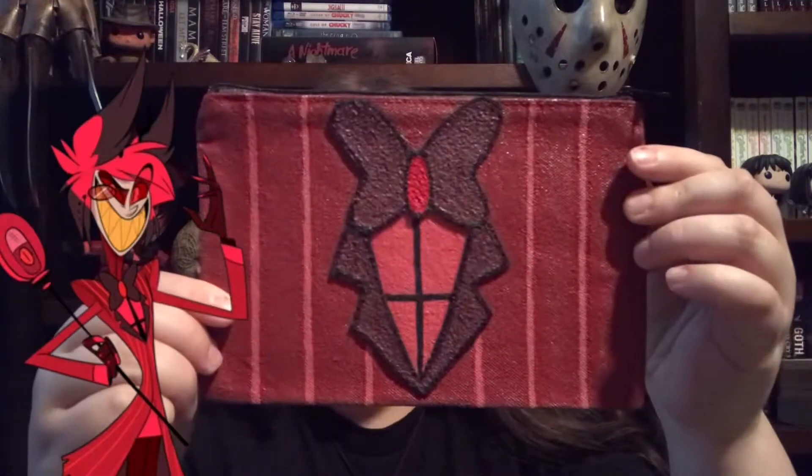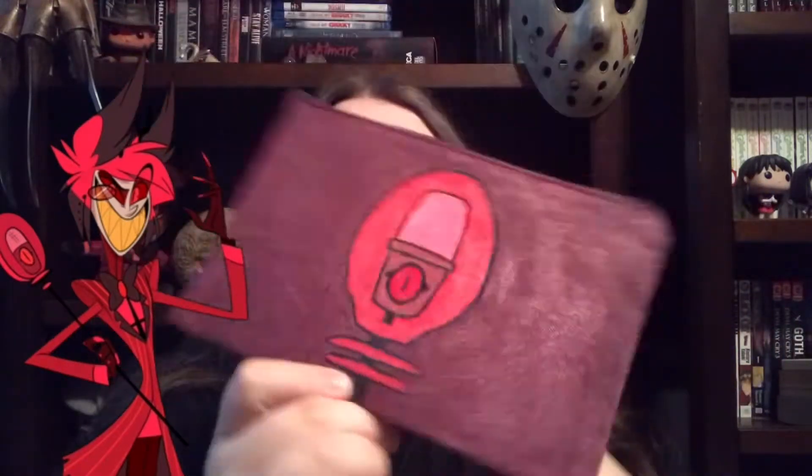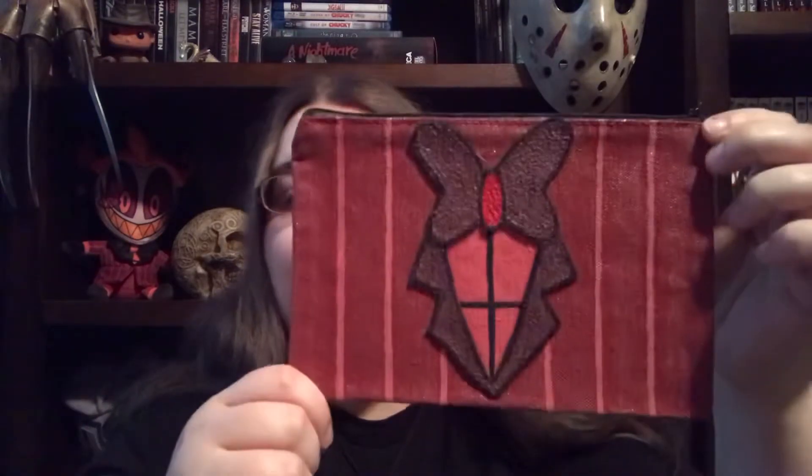It's Sir Pentious — this is his underbelly because he's a snake. And then I was like, you know what, I need a bag based on my all-time favorite character. So I decided to do a bag based on Alastor. Alastor's my favorite character because I've always been fascinated with early 20th century culture in America, and since he perfectly fits that, he's obviously my favorite character for that reason. So of course I made a bag.